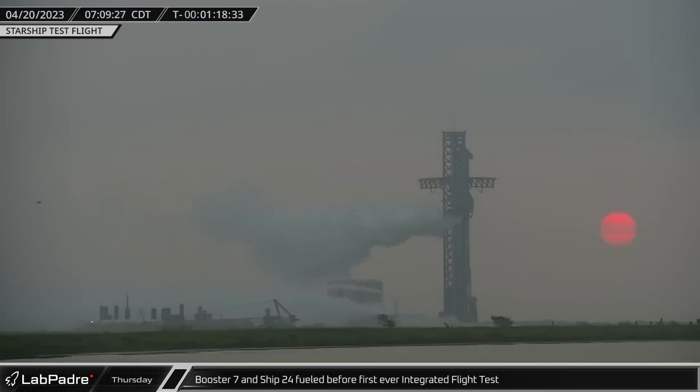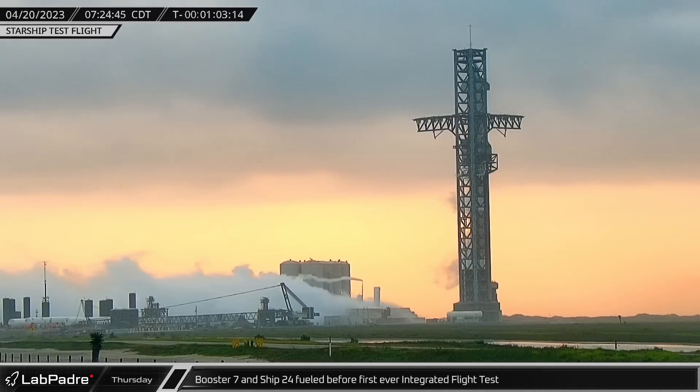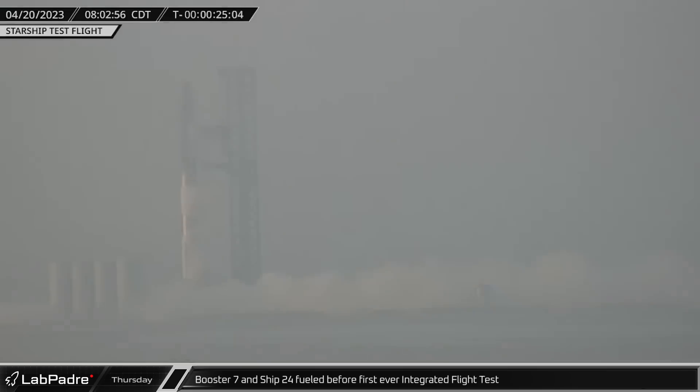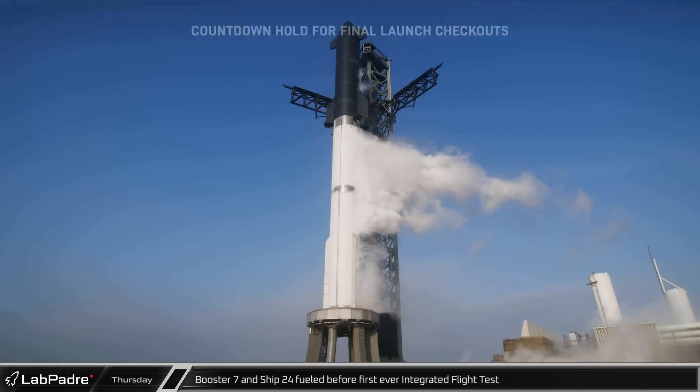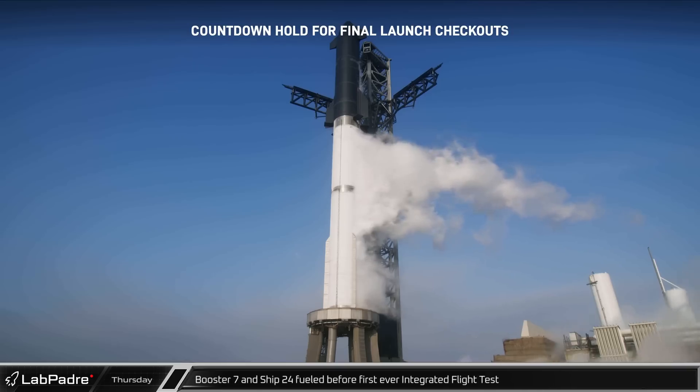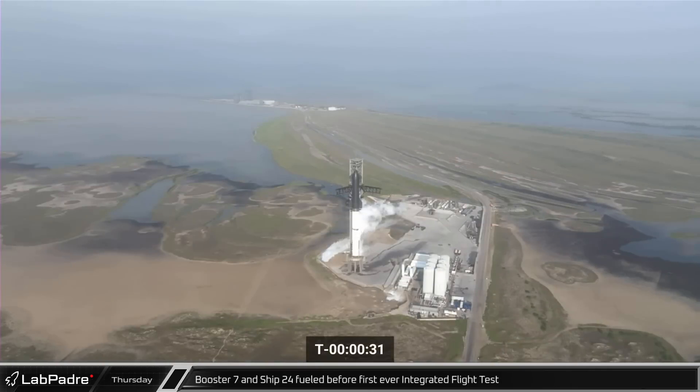On Thursday, the road was closed shortly after midnight and the pad cleared just a few hours later as the second launch attempt of a fully integrated Starship and Super Heavy drew near. Shortly before 7am central time, flight control polled go for launch once again and began loading propellant. The countdown proceeded nominally all the way down to T-40 seconds where a hold was called. After about a five-minute wait, the issues were cleared and the countdown continued.